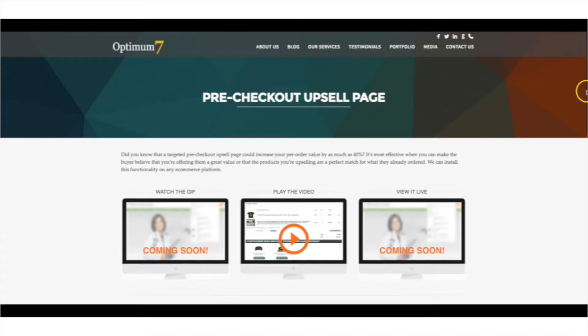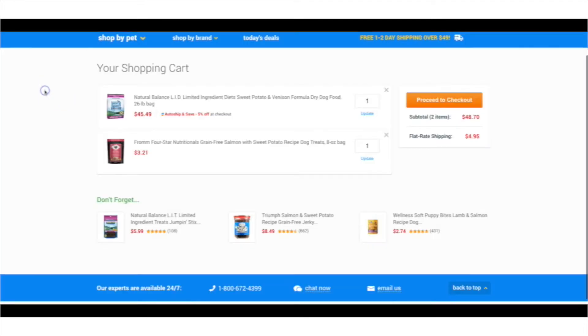Let's look at a live implementation of pre-checkout upsell. As you can see here, we're in the shopping cart where the user can see the items that they've added to their cart. Just below those items is the pre-checkout upsell section.